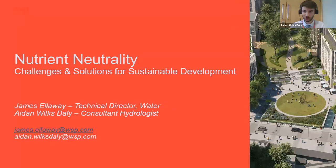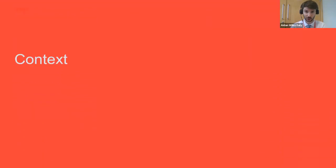Thank you all for joining us for this talk entitled 'Nutrient Neutrality: Challenges and Solutions for Planning and Fulfillment.' My name is Aidan Walkersdaly and I'm a consultant hydrologist at WSP and a committee member of CIWEM's Southwestern Branch, presenting alongside my colleague James Elliway. Our presentation will give you an overview of what nutrient neutrality is, why it is a hot topic right now, where requirements apply in the UK, how to calculate it, and what mitigation measures can be used.